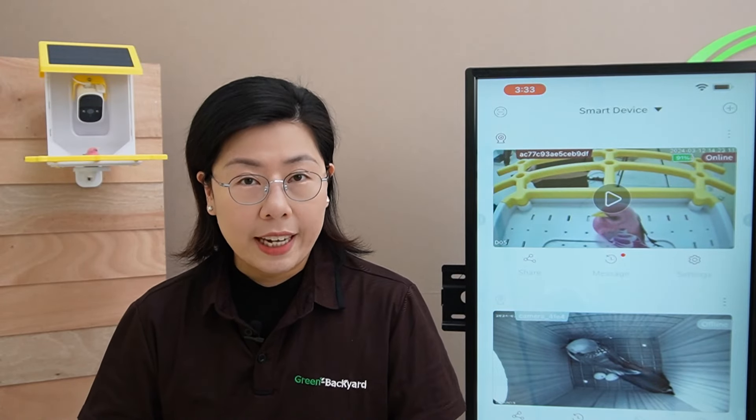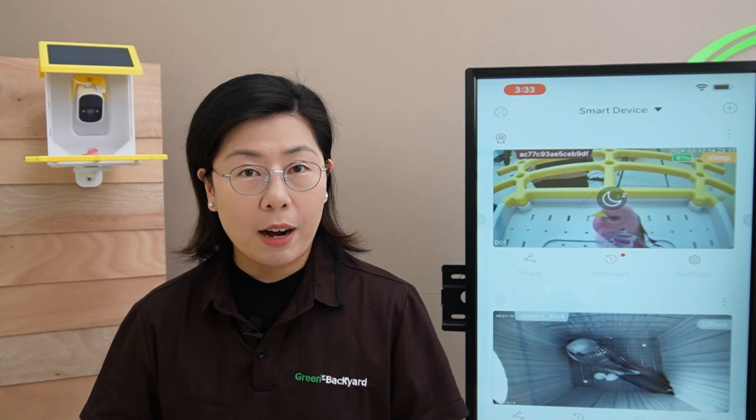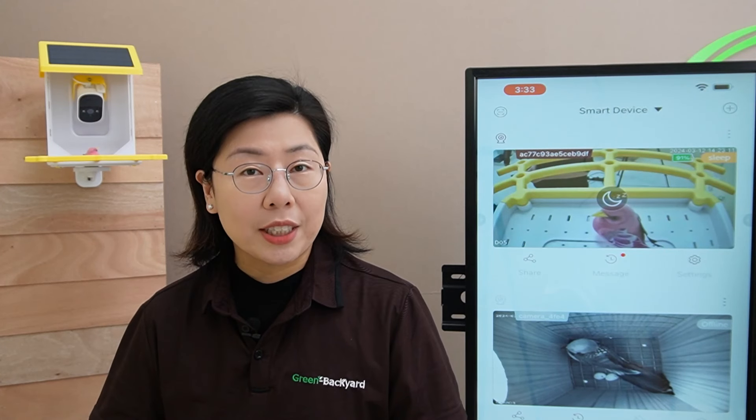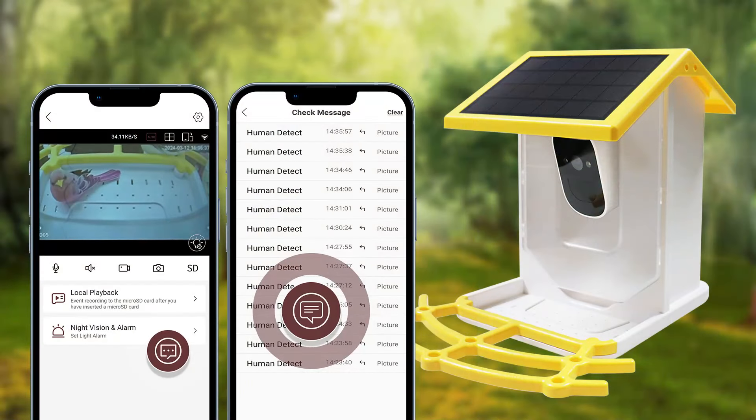This smart bird feeder camera has a dual power method. It can run on solar power thanks to its efficient solar panel, or it can be powered using a USB cable. The solar panel is particularly remarkable, as it ensures the camera only activates upon detecting movement, conserving energy and ensuring round-the-clock operation without the hassle of frequent recharging.